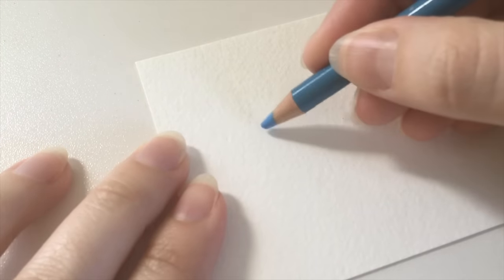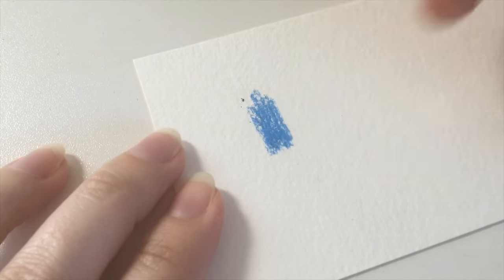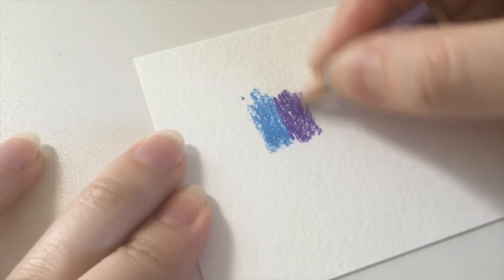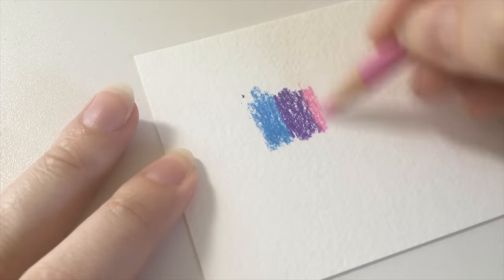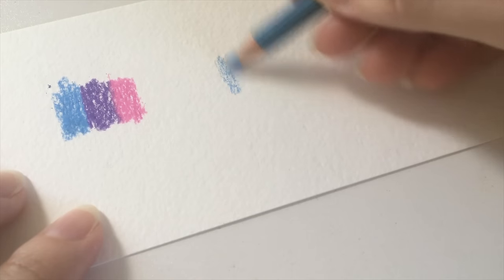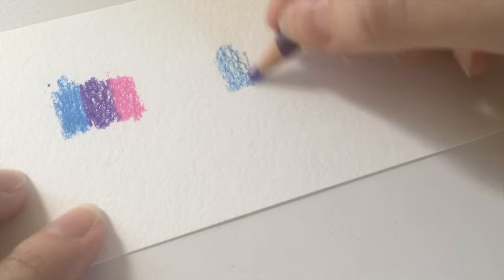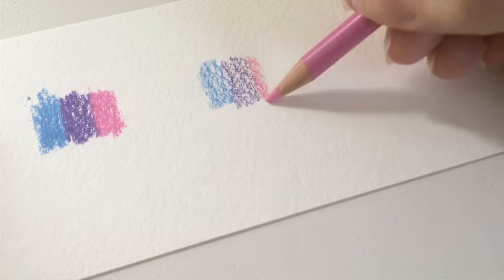I'm all done scanning, and before I jump on the computer to start prepping and processing the images, I want to answer a question I got from someone on Instagram about using Gamsol to blend colored pencils. She's having a hard time getting soft-core colored pencils to blend with Gamsol the way she sees me do it in videos, so I'm going to lay out some swatches and try to address the possible issues.